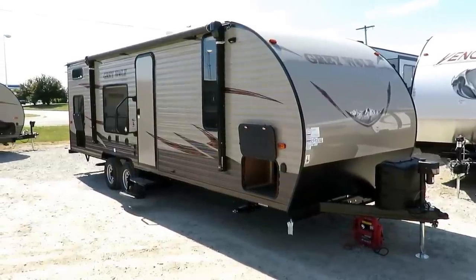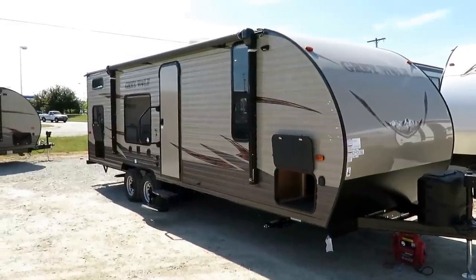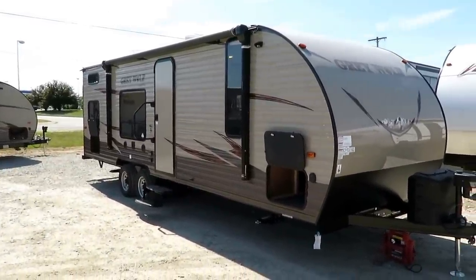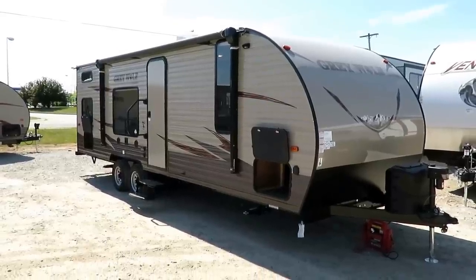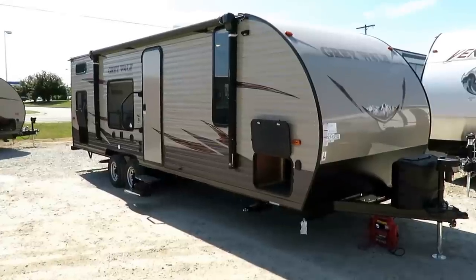The 26BH Greywolf by Forest River is a member of their Cherokee division here at Halod RV of Coldwater, Michigan. Cherokee is the number one selling travel trailer Forest River's ever built, and this is an extremely sought after product in the market for good reason.